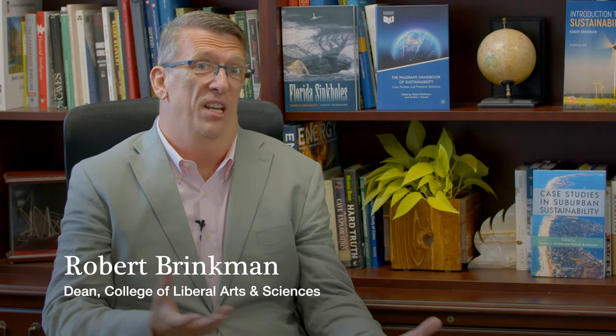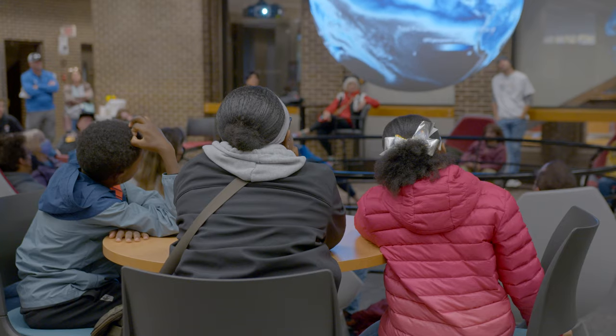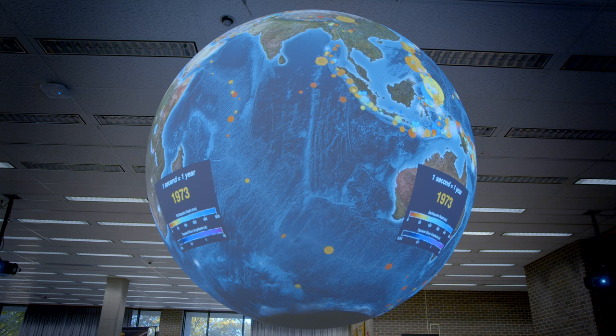If you think about it, there are a lot of opportunities for departments like history to show change over time, such as urbanization, city growth, or population growth. Many other departments use spatial information, whether at the country level or city level. Being able to see it in three dimensions and being able to see change over time and space is really incredible.